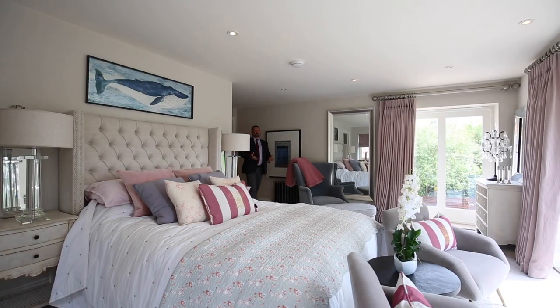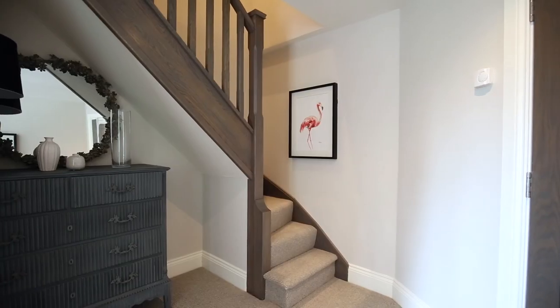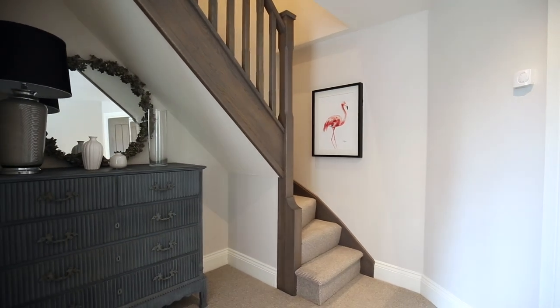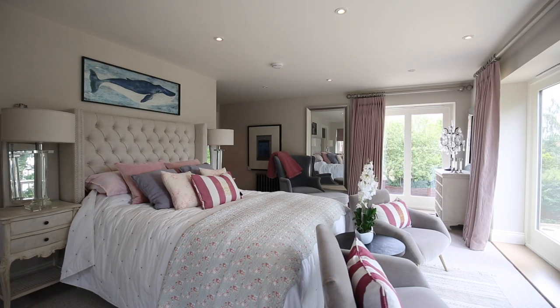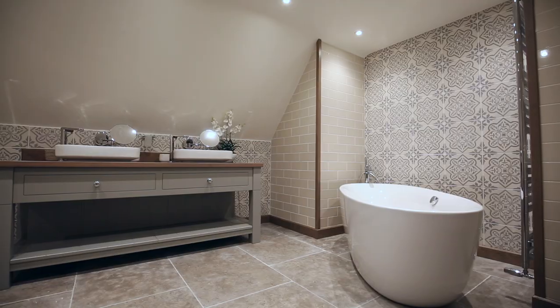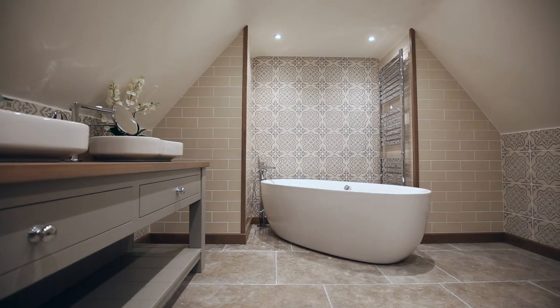And now guest suite number two, with its own lobby, another walk-in dressing room, and a little staircase that takes you upstairs to the ensuite bathroom. But the real thing about this room is that south-facing view over the meadows. And with the ensuite upstairs and a bath like that, it's perfect for a soak away from everyone.